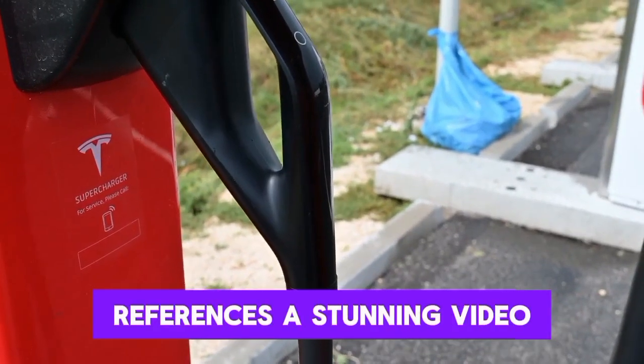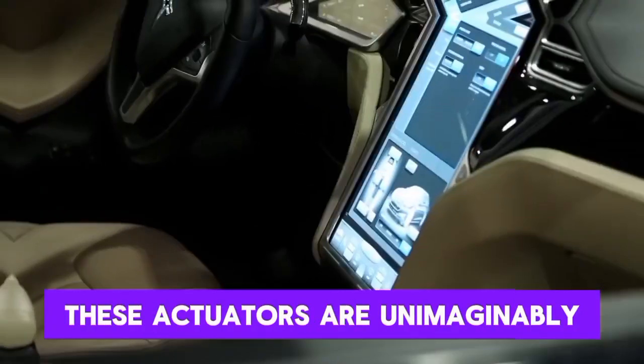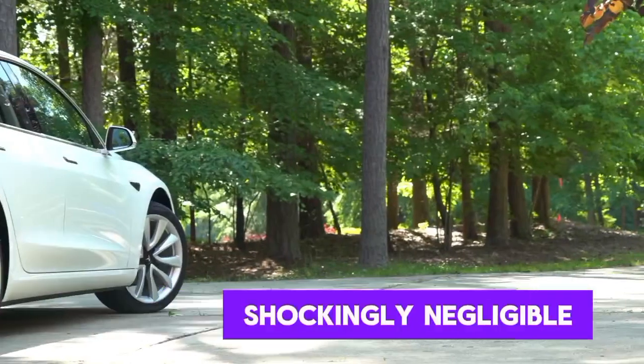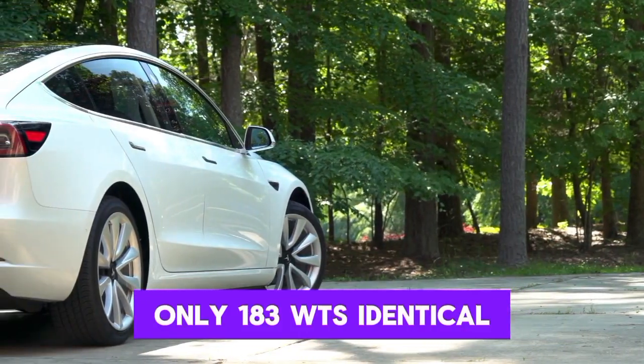Dr. Walter references a stunning video released by Tesla. These actuators are incredibly powerful — he notes they can effortlessly lift a grand piano, and the energy required is surprisingly minimal: only 183 watts, equivalent to just a couple of light bulbs.